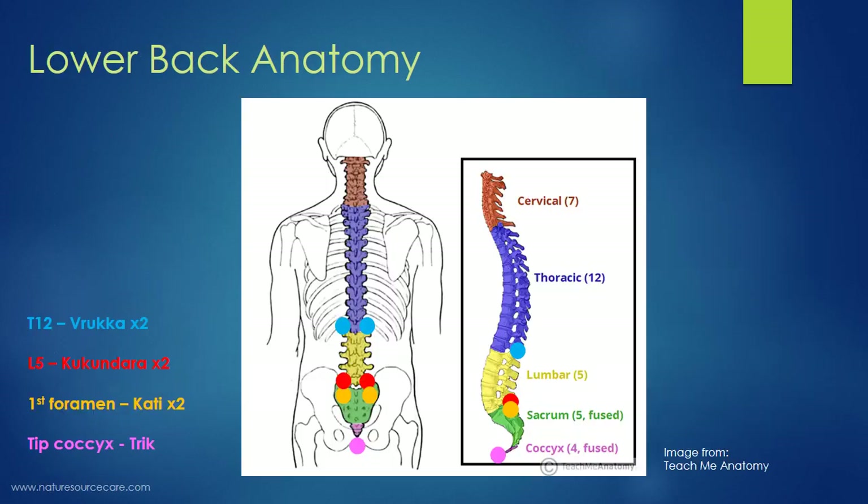Let's look at the lower back anatomy, because it won't always be easy to see on a human body due to muscle, subcutaneous fat, and skin on top. We're going to be covering four points on the lower back. The first one is at T12 — the last thoracic vertebra, which is the one at the end of the rib cage closest to your hips. Just on the side of T12 is the first point, Ruka.